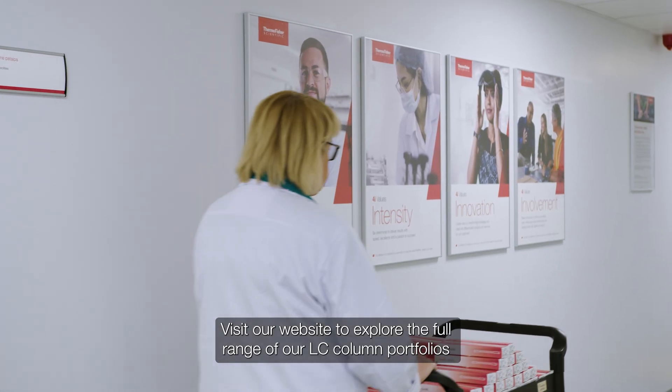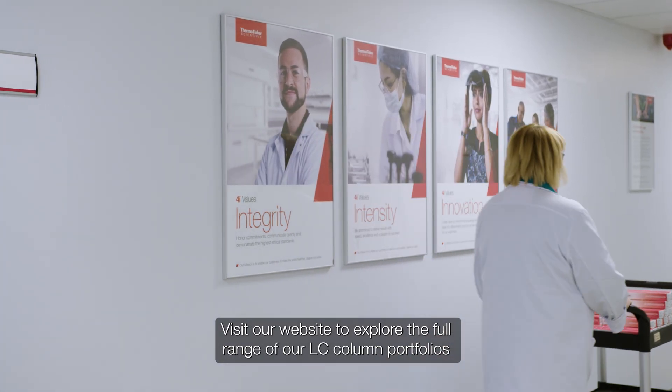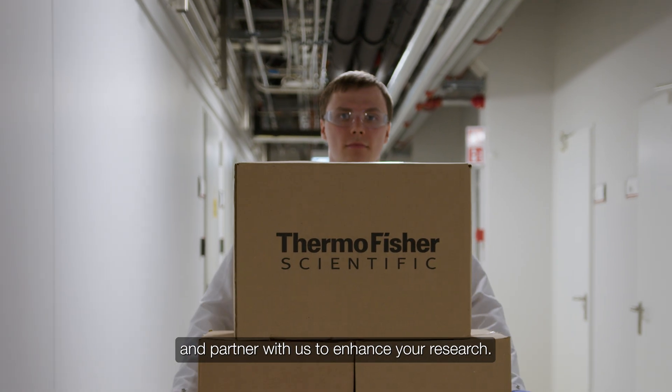Visit our website to explore the full range of our LC column portfolios and partner with us to enhance your research.